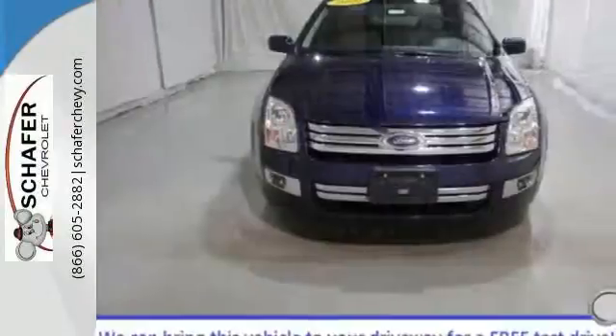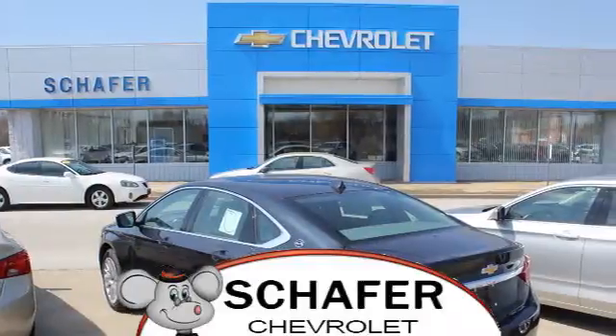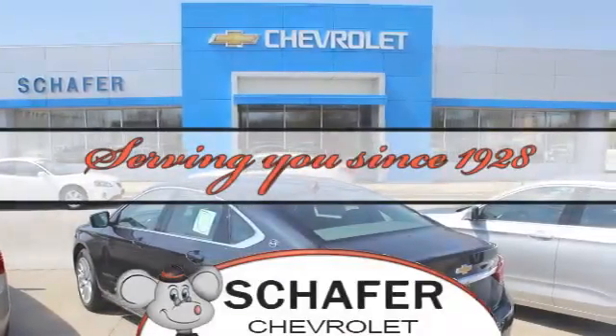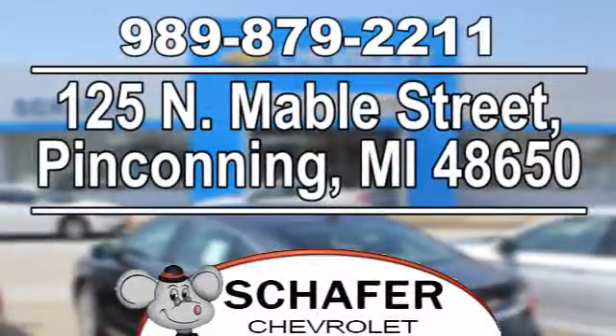Test drive this Fusion today and get ready to be impressed. Schaefer Chevrolet, serving you since 1928. We're online at SchaeferChevy.com. We're conveniently located at 125 North Maybel Street in Pinconning, Michigan.